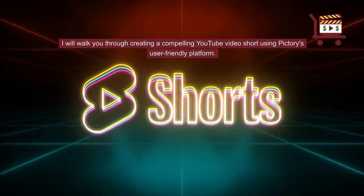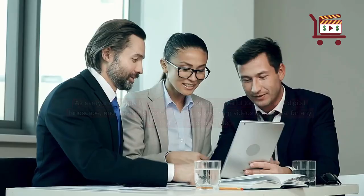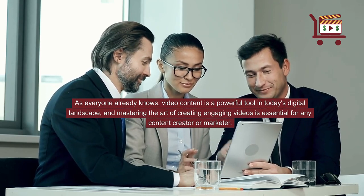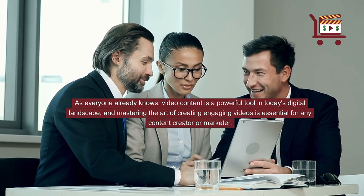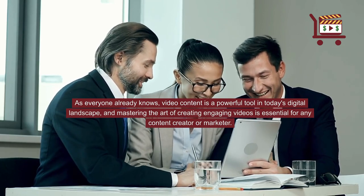I will walk you through creating a compelling YouTube video short using Pictory's user-friendly platform. As everyone already knows, video content is a powerful tool in today's digital landscape, and mastering the art of creating engaging videos is essential for any content creator or marketer.